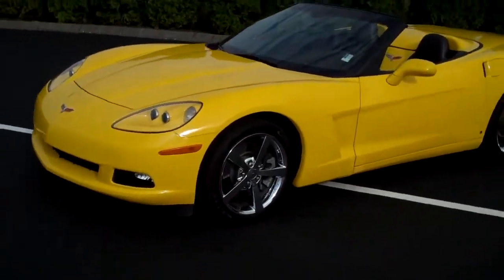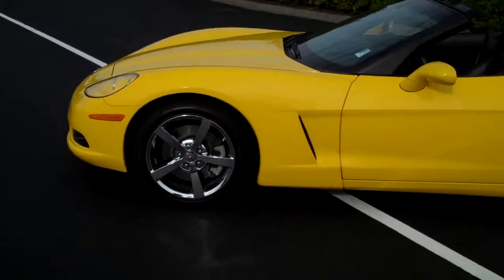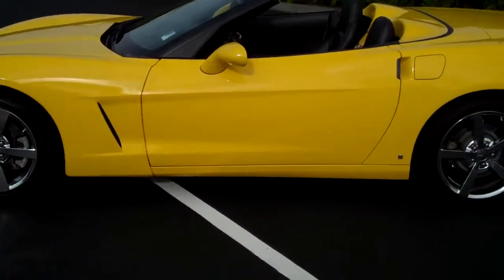Stunning combination in color — yellow with the black leather. It has the five spoke silver plated aluminum wheels, 19 inch.